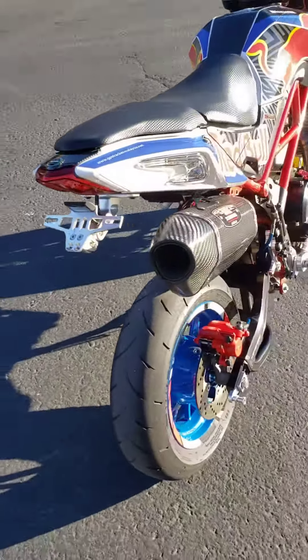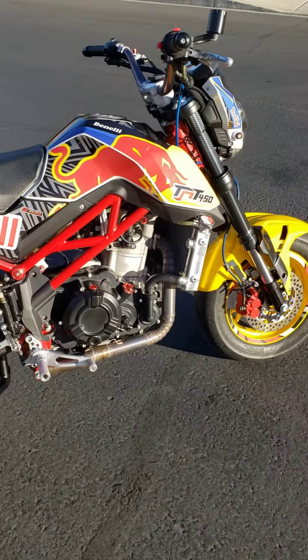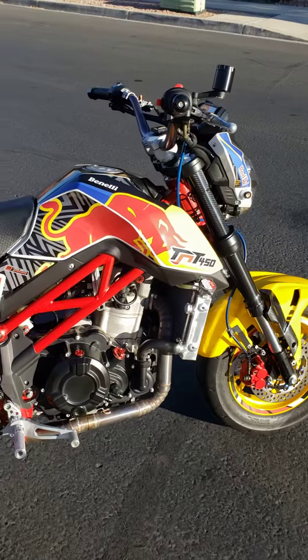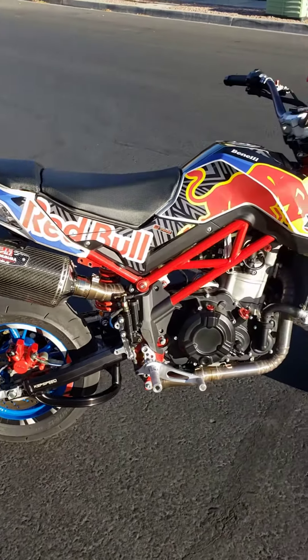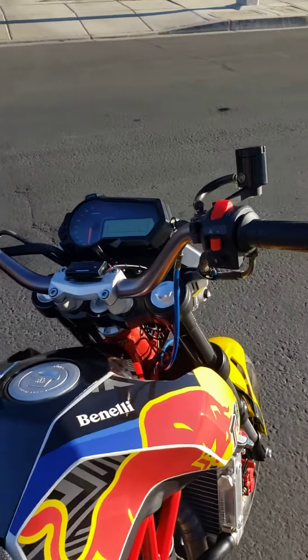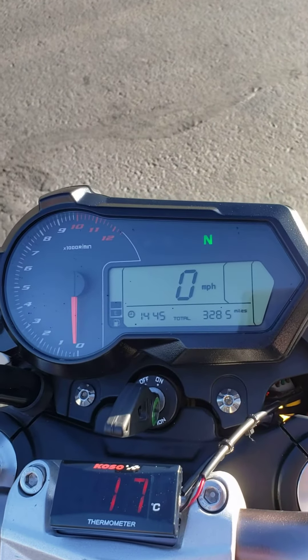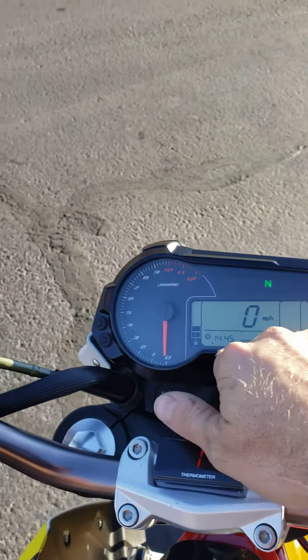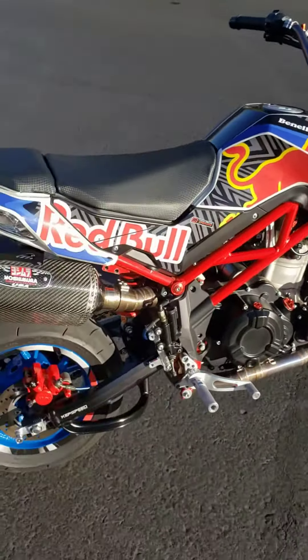I got one other thing I'm gonna do to it — maybe in a month or two, I'm gonna do something a little different to it. But other than that, right now nothing else I'm gonna do to this thing. 3,285 miles and this thing's running like a champ.